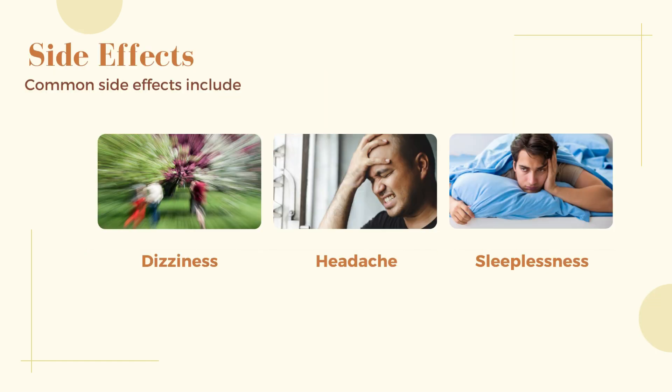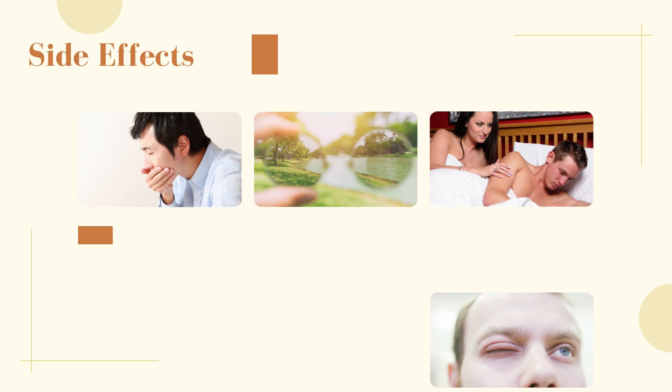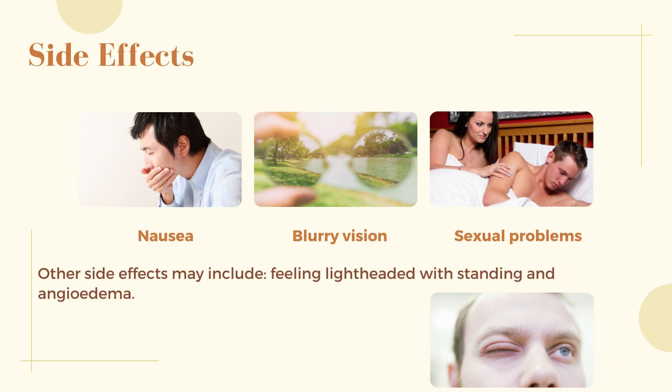Side effects: Common side effects include dizziness, headache, sleeplessness, nausea, blurry vision, and sexual problems. Other side effects may include feeling lightheaded when standing and angioedema.